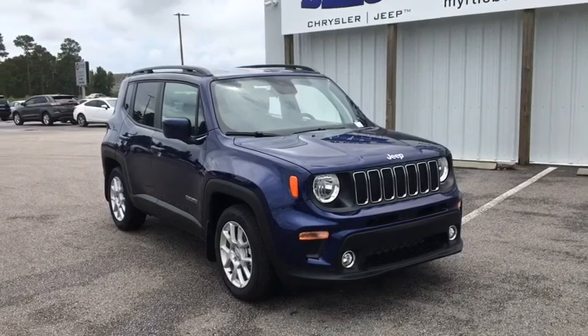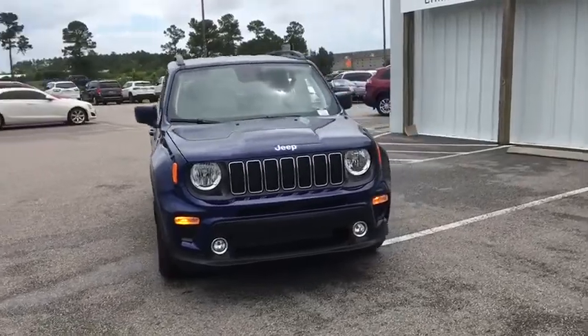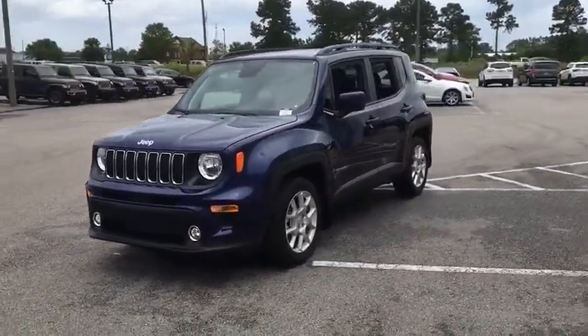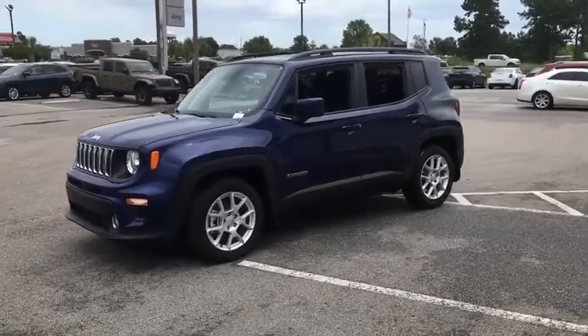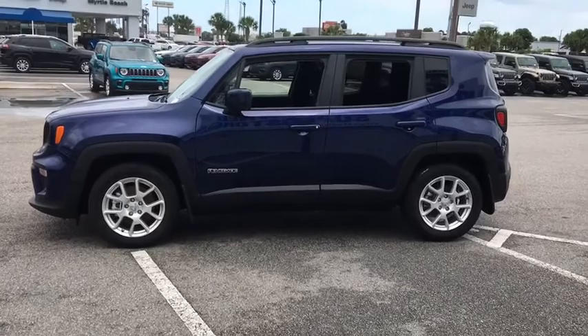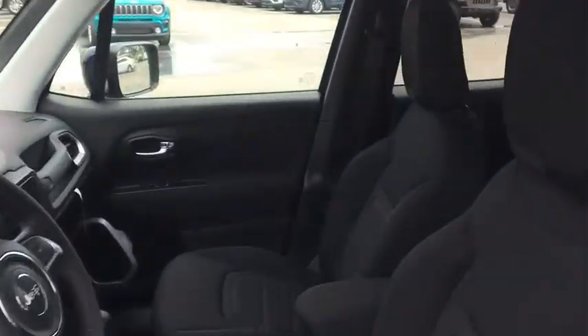We are pleased to show you the 2020 Jeep Renegade. The Jeep Renegade offers full-size capability built into a smaller SUV. The Jeep Renegade is an incredible combo of smart technology, cool colors, and innovative materials. It has a capable command center with the tools you need for discovering everything that's out there.